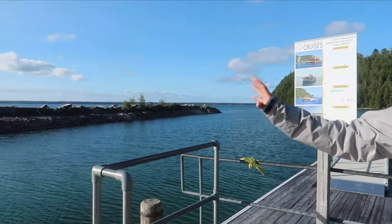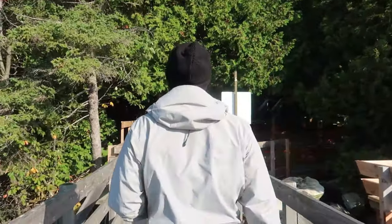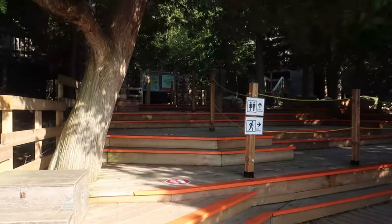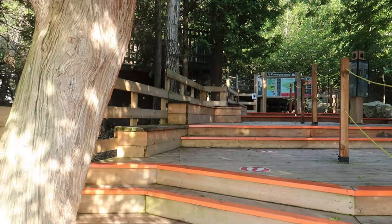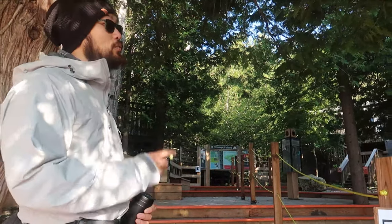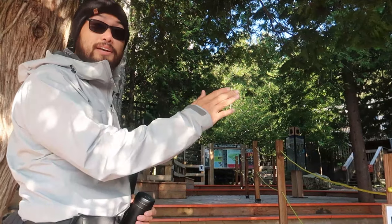This is the dock — where you will be dropped off as a day hiker, and it's the same place you will be dropped off as a camper on Flower Pot Island. The first thing you'll see are the washrooms and the introductory platforms. As day hikers, you would likely want to go to your right, where you will head up the Loop Trail.